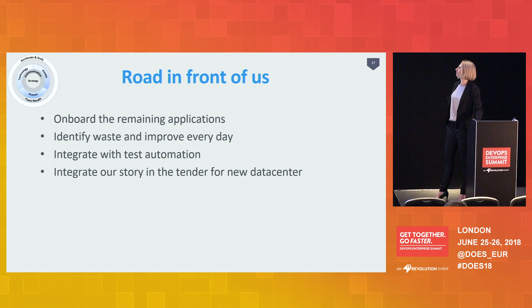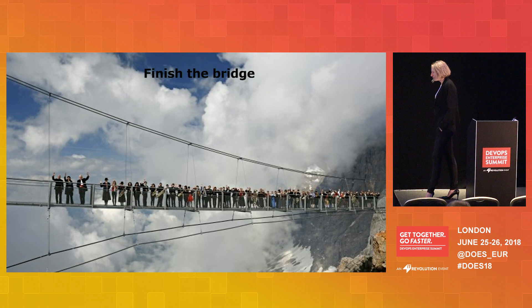This was the model, and we are still actually in the outer circle ourselves. We have now onboarded 41% of our applications, and the road ahead is onboarding the rest — I think we'll have about 60 to 70% by the end of the year. We are still learning and improving every day. I still want to integrate with test automation, and there will be a tender for a new data center, so we'll probably have a new hosting partner to integrate with too. We want to finish our bridge — a stable bridge where everyone can walk on — an automated pipeline for every application.